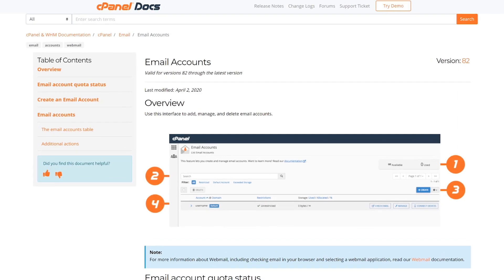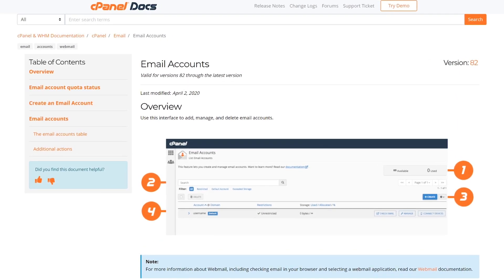Number two: cPanel. This one's not technically free, but rather it's included with a web hosting package that you probably already pay for. If you have a website — and we're guessing that you do — there's a high chance it's hosted through a service that gives you access to what's called a cPanel.